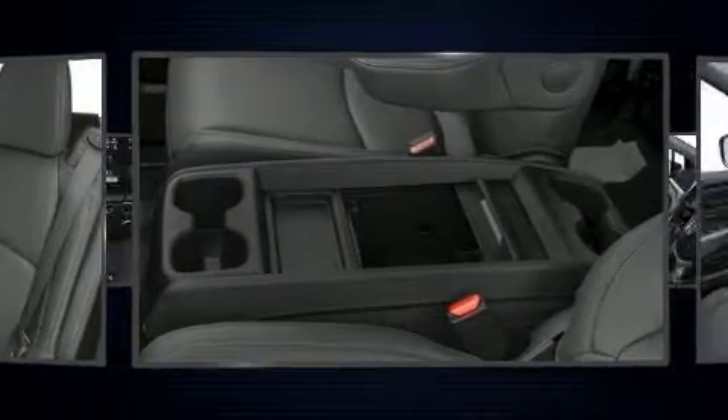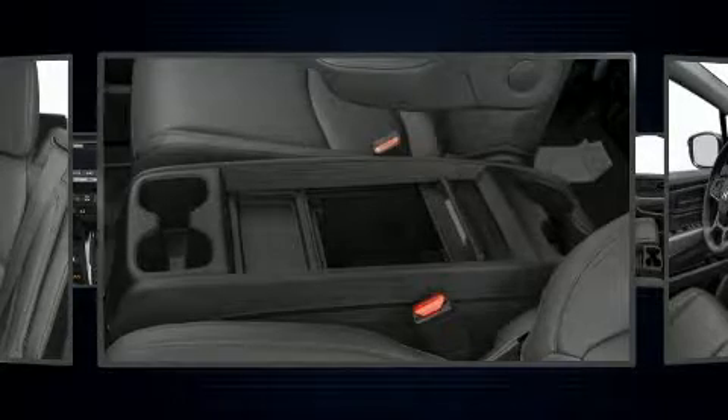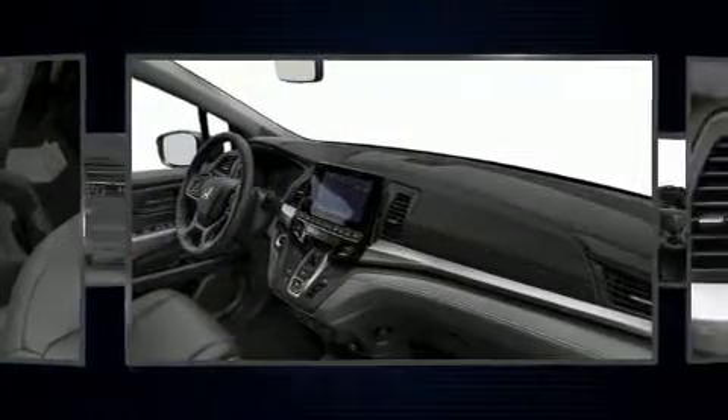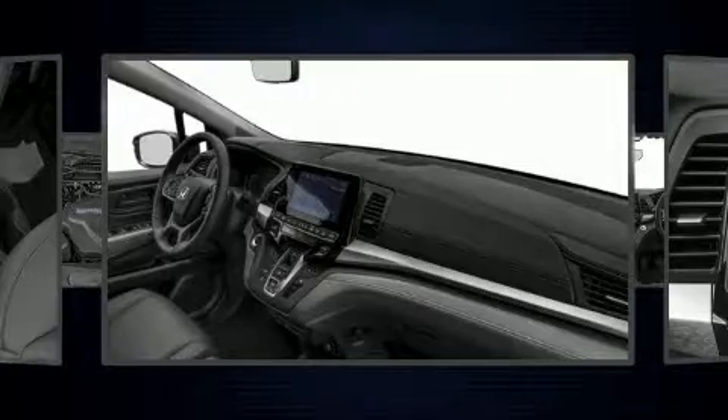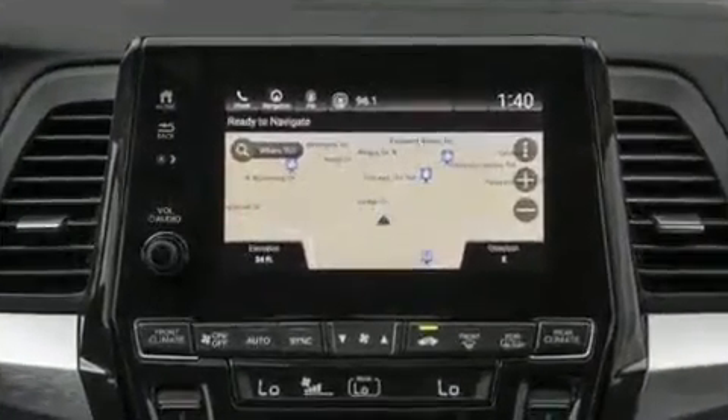Honda also prioritized safety and security with features such as a security system, an emergency communication system, and four-wheel disc brakes with ABS. Adaptive cruise control maintains a preset distance behind the car ahead of you, simplifying highway driving and enhancing safety.